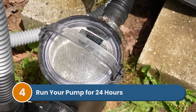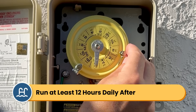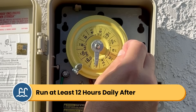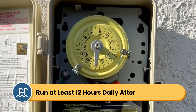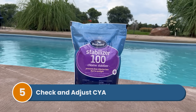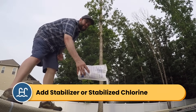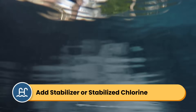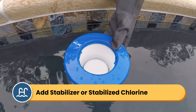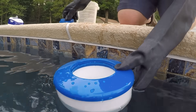Step four: run your pump. Run your pump for the next 24 hours while the shock works. After shocking, increase your pump runtime to at least 12 hours a day until your chlorine stabilizes. Better circulation means better chemical distribution. Step five: check and adjust your cyanuric acid. Now that you've shocked your pool, add CYA. If your CYA is below 30 parts per million, you can add chlorine stabilizer or switch to a stabilized chlorine like trichlor tablets or dichlor granules. Keep an eye on these levels over the next month.